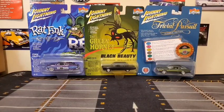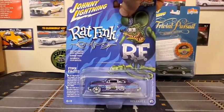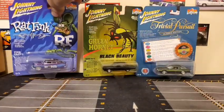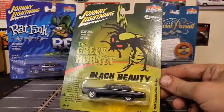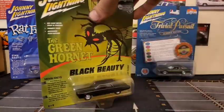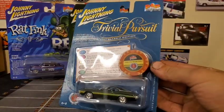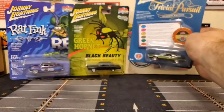Hello everyone and welcome back to another video. In today's video we've got three of the six new cars from Johnny Lightning's Pop Culture series: the 1949 Mercury Coupe Custom with the Rat Fink custom paint job, the Black Beauty from The Green Hornet — the 1966 Chrysler Imperial Crown Custom — and lastly a 1972 Ford Gran Torino Sport.